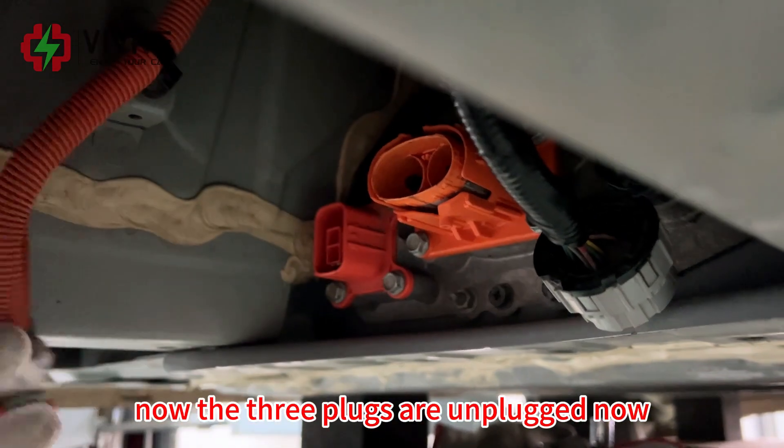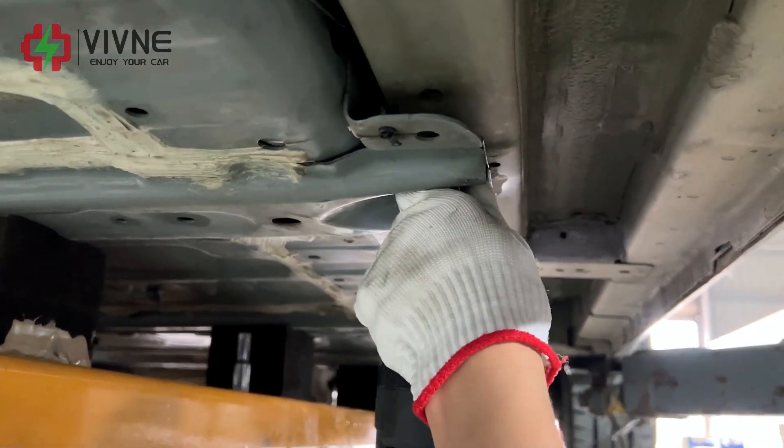Now the three plugs are unplugged. Let's go.